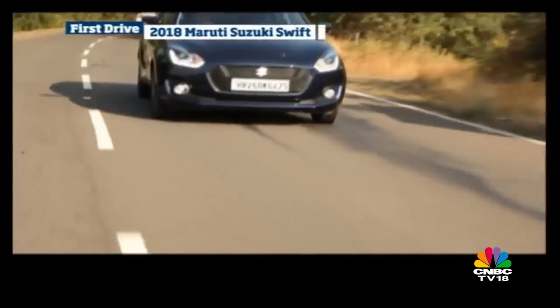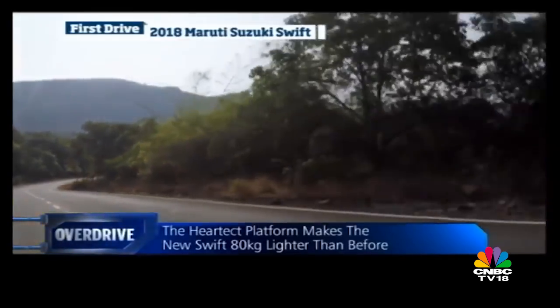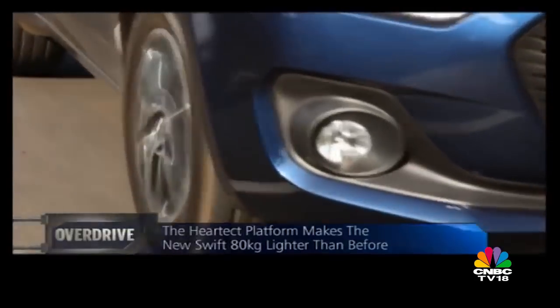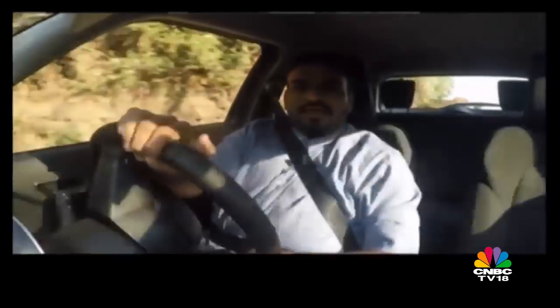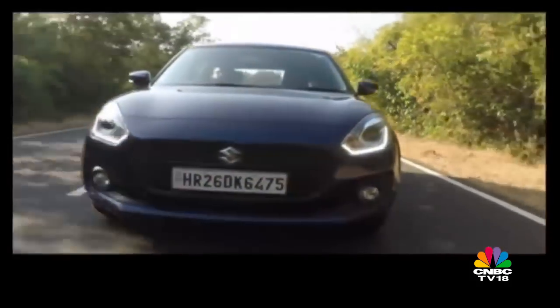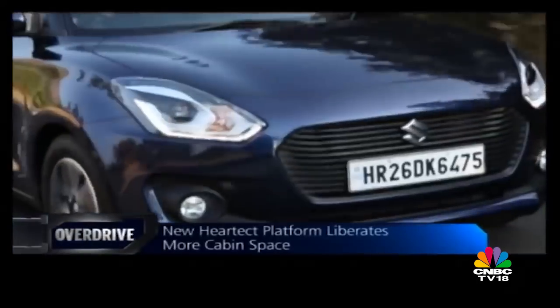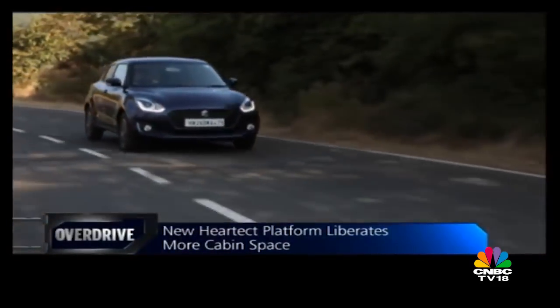That brings us to the chassis. The new Heartect platform is lighter, and no matter what variant or trim you choose, the new Swift doesn't tip the scales beyond a ton. Does that mean that it feels floaty at high speeds? Not at least at legal highway speeds. The car does feel light on its feet, but it doesn't feel unnerving. And then again, this Swift could continue the legacy of being a modder's toy. There's enough space in those wheel arches to allow larger rims and upsized tyres if you do the right calculations. There is also a lot of room in that engine bay, inviting all sorts of engine mods and engine swaps.